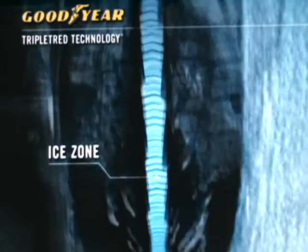And a dry zone for confident maneuvering. Get superior traction in any weather condition with Goodyear's new Triple Tread Technology, now available on Forterra for SUVs and Assurance for cars. So you're always prepared, on the wings of Goodyear.